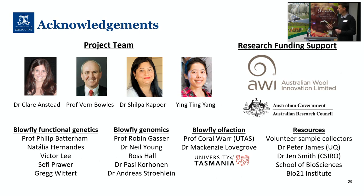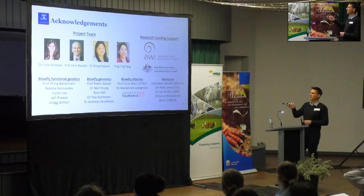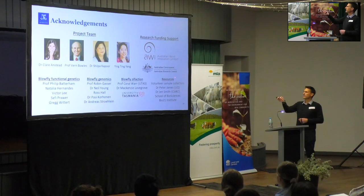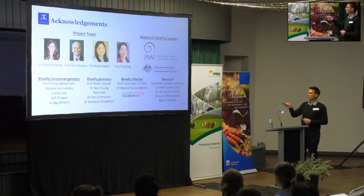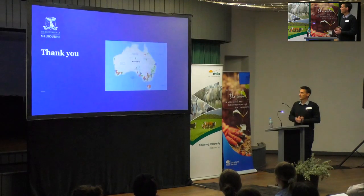There's a lot of work that's gone into all of that. The main project team on the population genetics and proteomics work are Dr Claire Anstead and Vern Bowles from the Faculty of Veterinary Sciences at Melbourne University. We also have a wonderful postdoc, Shilpa Kapoor, who has done a lot of the population analysis, and a research assistant, Tina Yang, who has been working very hard with all of the incoming samples and assisting with the identification and preparation of those. The population genetics and proteomics work is largely funded by Australian Wool Innovation, and I mentioned the Australian Research Council funding for some of the olfactory work. A whole range of other people have worked really hard, and we've had a lot of resources from people who assisted the project, including all of the sample collectors out there. Thank you for listening.